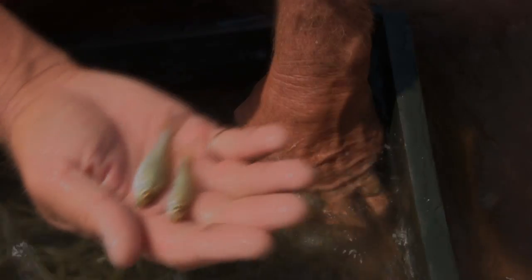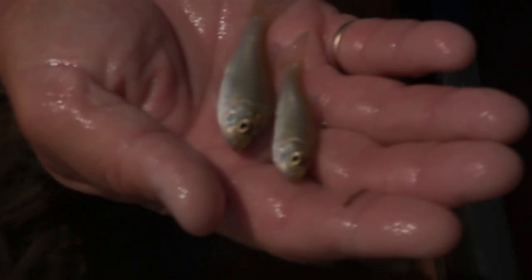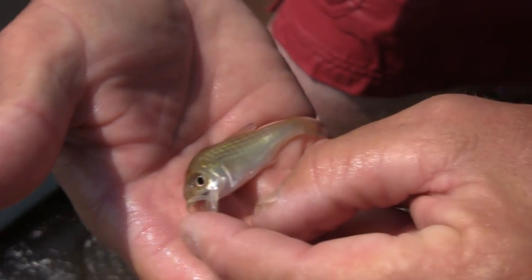I wonder if he's going to make it. I wonder if he's going to be somebody's dinner or if he's going to grow up to be a cautious fish. Avoid predation. Look at the size of his mouth — he's an eating machine. There he goes.